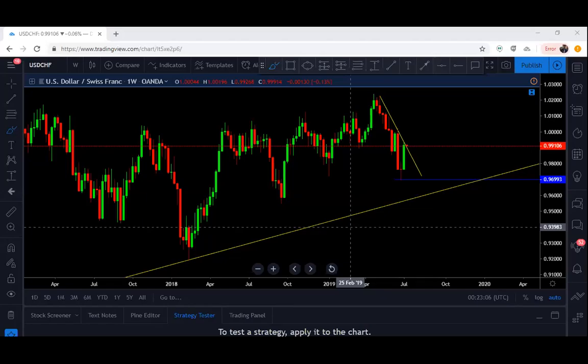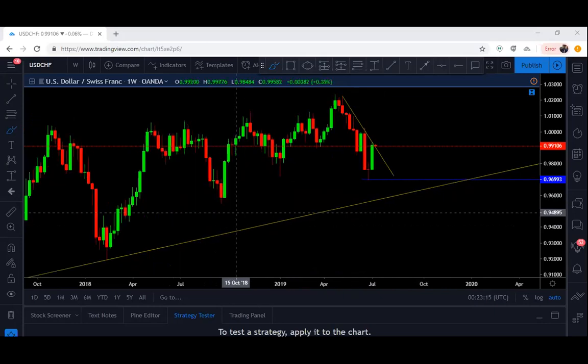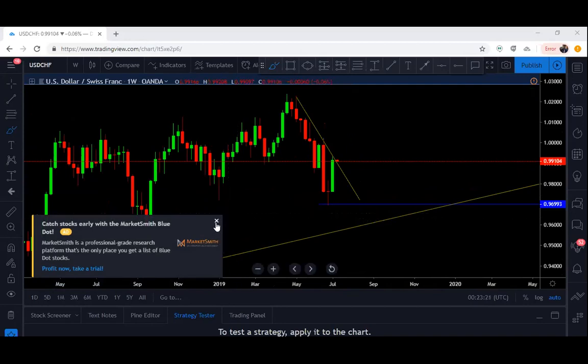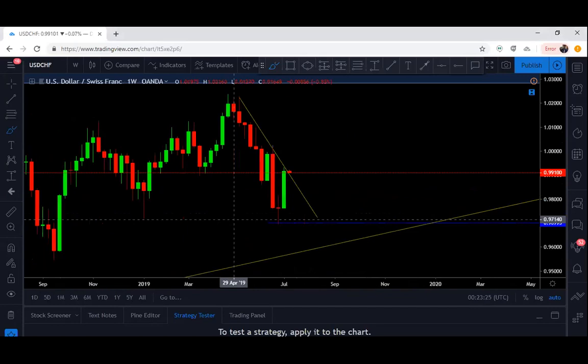All right, what's going on everybody — solid analysis from Ryan right there. I'm going to be giving my take on a few pairs. This is a big week for the US dollar and for the Canadian dollar — there are big economic events this week, so that's definitely going to have some of my focus when it comes to the pairs I'm looking at.